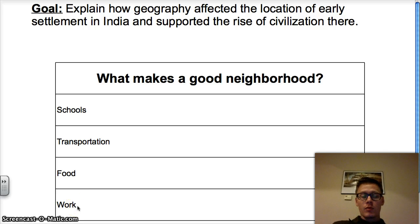The other thing I came up with was work. For you to have a good neighborhood, you have to have good work nearby. You can't consider it a good neighborhood if you have to go several hours away for work.